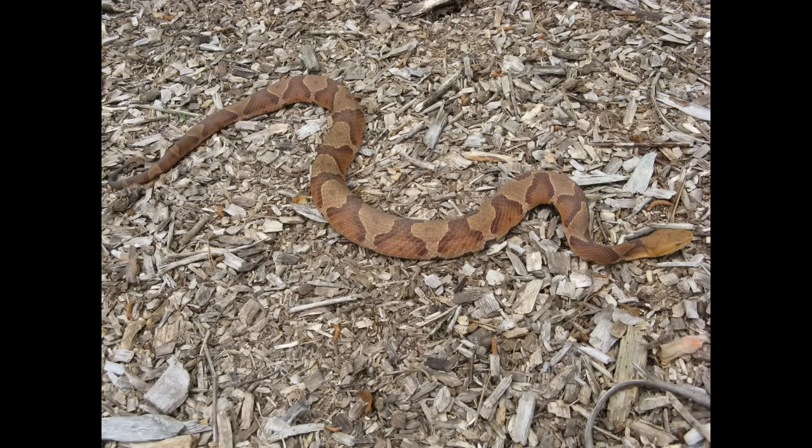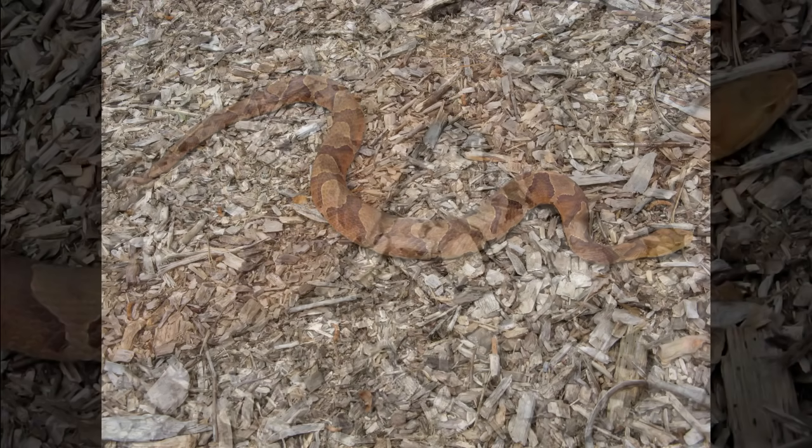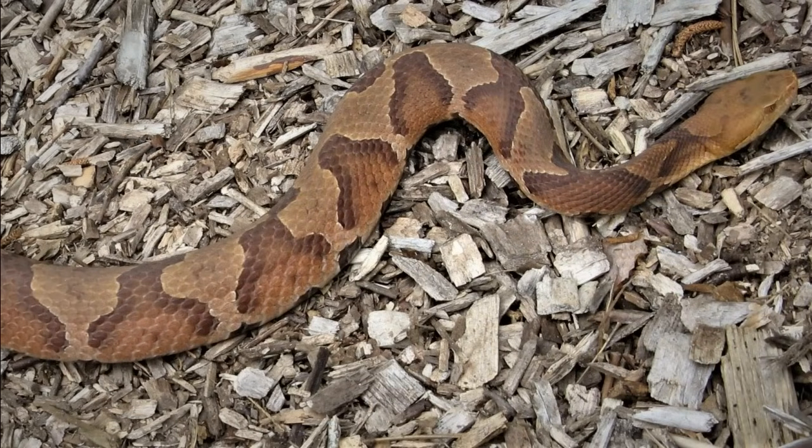Another snake possibly confused with the water snake is the copperhead. If you look at photos of these two, a copperhead has a light tan background while the water snake has a darker brown. The head on many venomous snakes is wider because of the venom glands, while the water snake's is much narrower. But the pattern is the best way to tell these two apart.